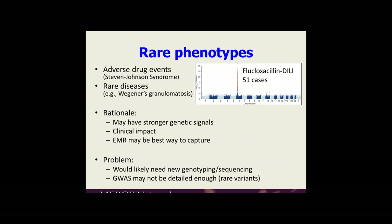One example of a rare phenotype would be adverse drug events or rare diseases. This shows a case-control GWAS on flucloxacillin drug-induced liver injury, where they had a highly significant signal with just 51 cases — showing that rare phenotypes may have stronger effect sizes and you may not need thousands of cases to find signals. The clinical impact could be greater, and given that many of these phenotypes may be lethal, a prospective collection such as an EMR cohort may be a good way to capture them. However, GWAS data may not be detailed enough, requiring new genotyping or sequencing.